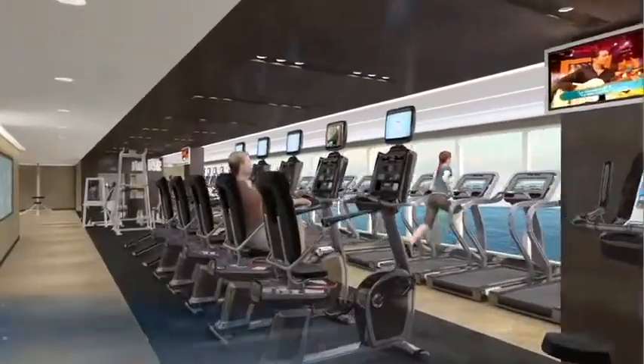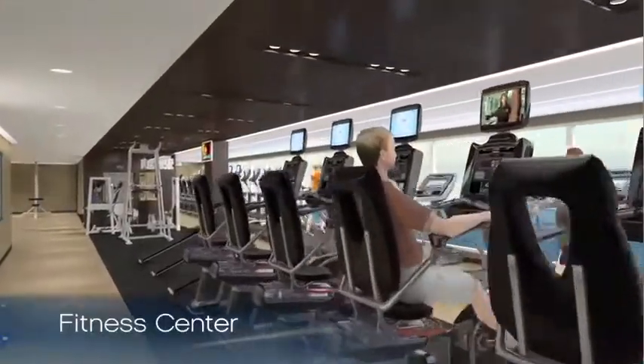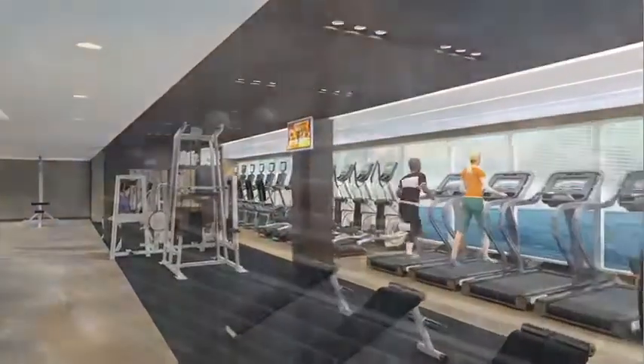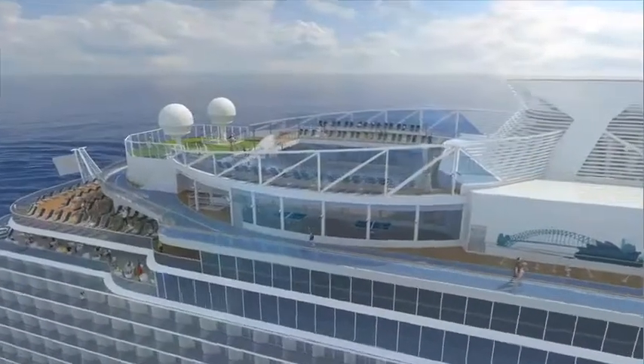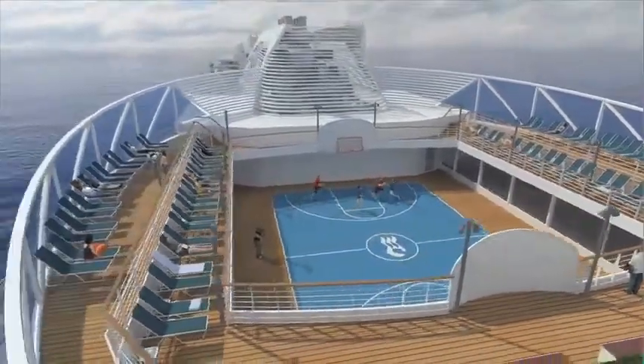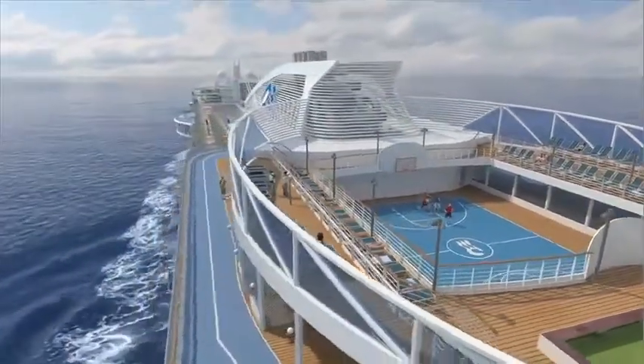The fitness center on Royal Princess is located on Deck 17 aft, pairing a state-of-the-art gym facility with spectacular ocean views. Moving up one deck from the fitness center, you'll find Center Court — an area designed to offer a collection of activities, from a simulated laser shooting range and table tennis to sports games like basketball, tennis, volleyball, and even a portable batting cage.